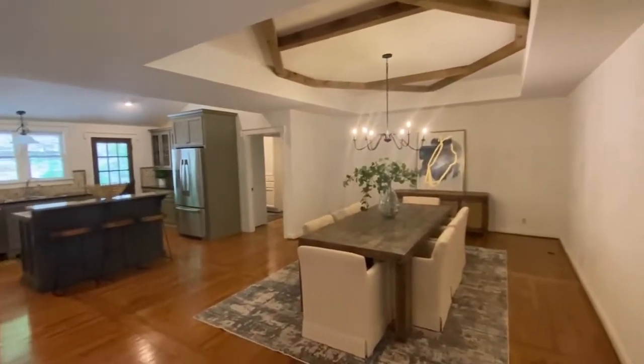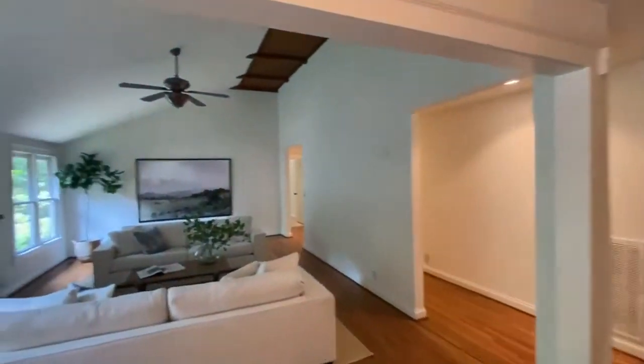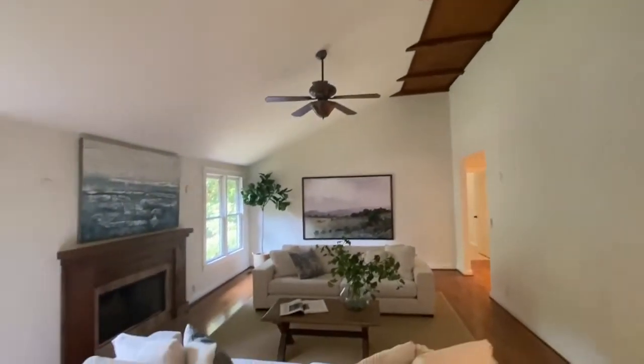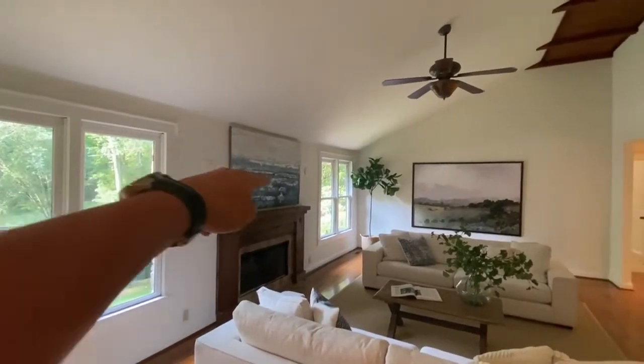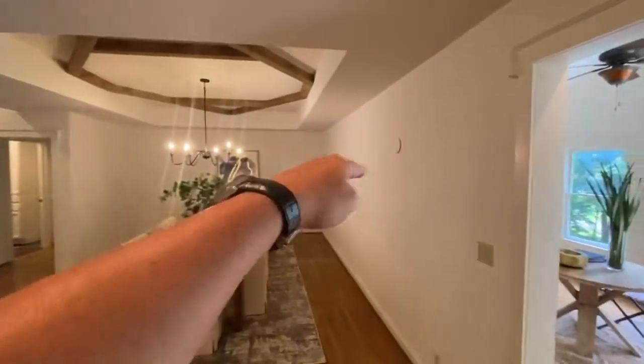Floors are in good shape. It's gonna have a little here and there that needs to be touched up, but it's really very pretty. And there are some wall sconce locations over there and over here too.